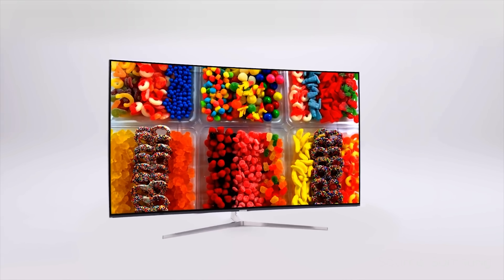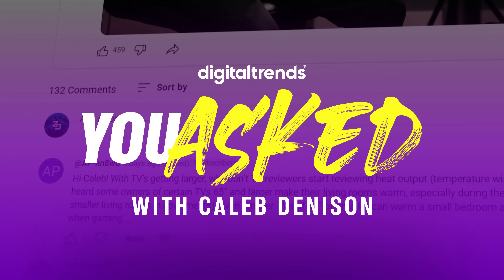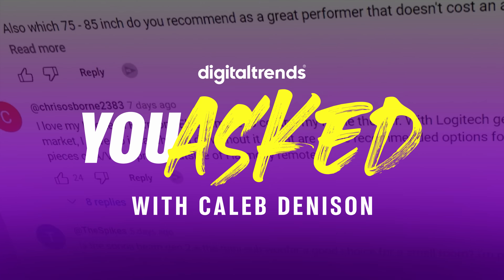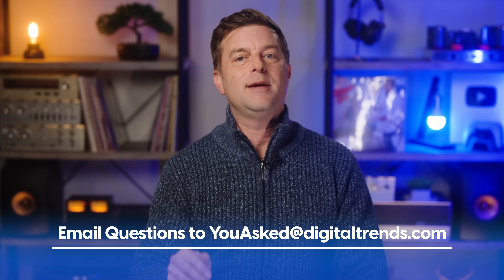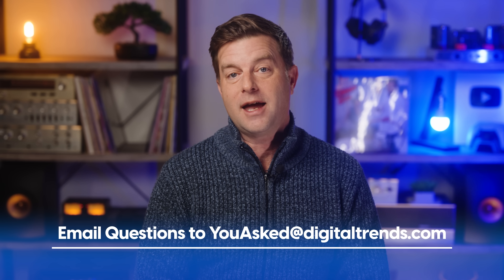On today's episode of You Asked, we're going to clear up some confusion about quantum dots and what they actually do. We're going to talk about why PC monitors aren't as good as TVs. Don't come at me in the comments until you've heard what I have to say, and a whole bunch more. Welcome back, everyone. I'm Caleb Dennison, and this is You Asked, the show in which I answer questions you asked in hopes that I can help you and others with similar tech questions. If you've got a question you need answered, please email it to youasked@digitaltrends.com. Tune in Sundays at 7:45 a.m. Pacific time and see if your question got picked to be answered on the show.